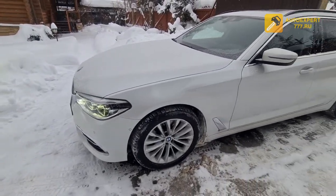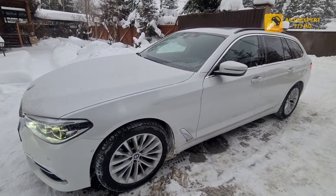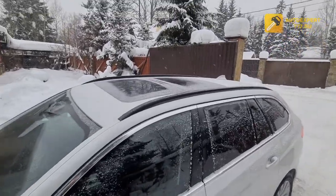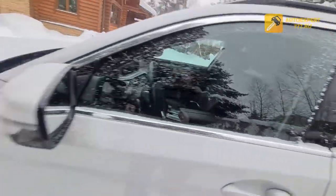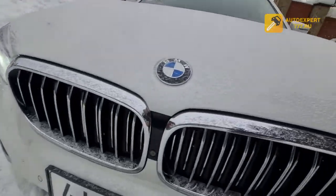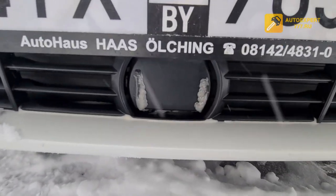The car has a 2-litre diesel engine, full specification, X-Drive all-wheel drive. It is equipped with pneumatic suspension, panoramic roof, 360-degree camera, and adaptive cruise control.